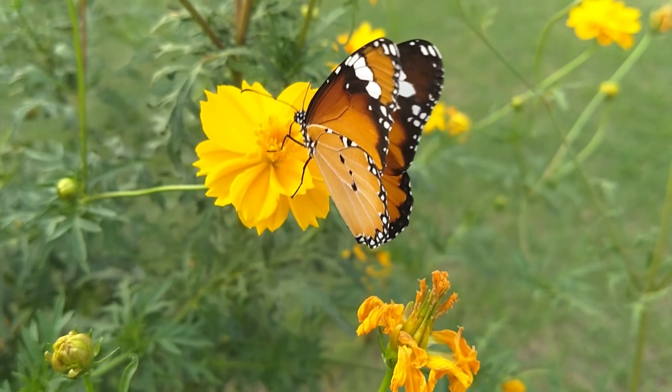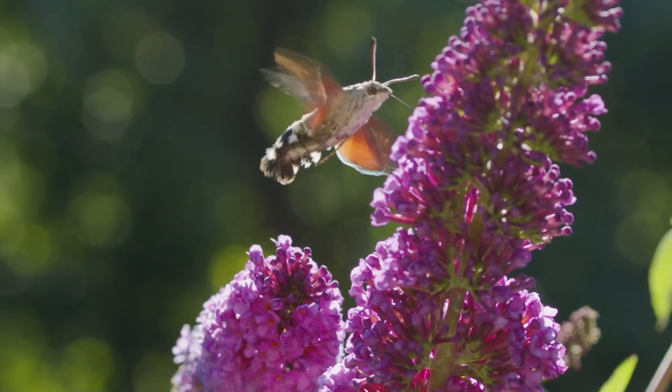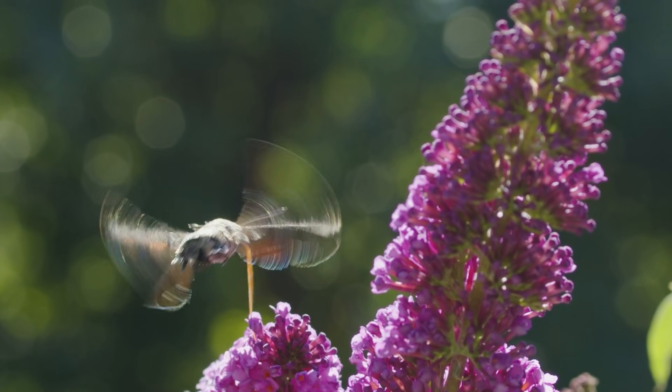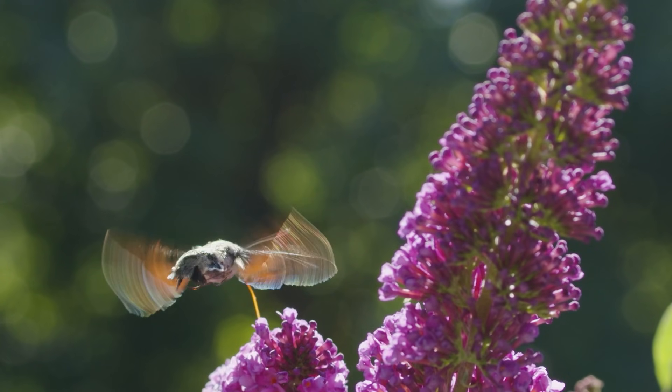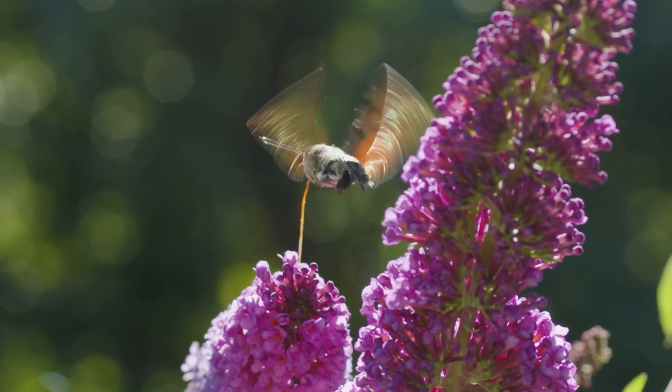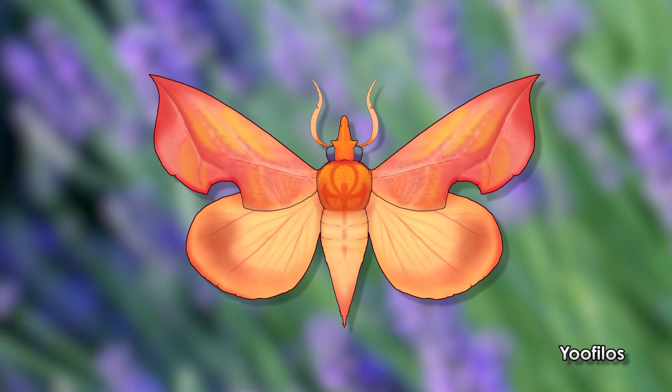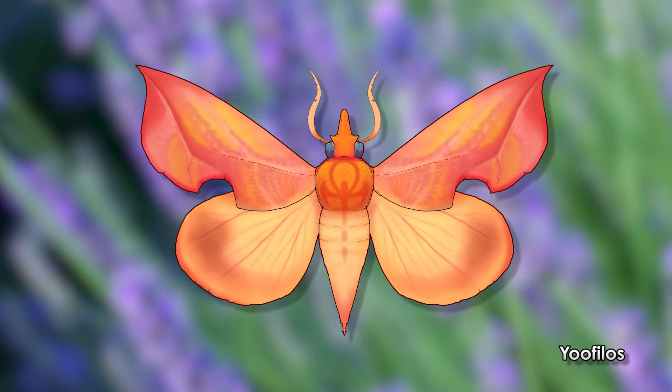Take the lepidopteran, or moths and butterflies. No one would ever think this cute little flutter beast is going to land on my hand and stab me until it gets enough of my delicious gooey bits to fill its fat little body. Turns out there are some that do just that.